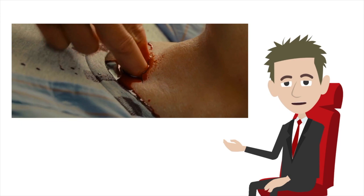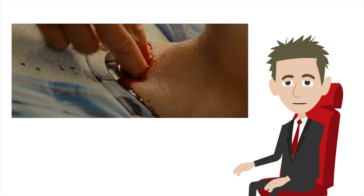The incision made appears to be horizontal rather than vertical, but using the fingers to feel for the cricothyroid membrane is not incorrect. Note how far the fingers go into the neck — that looks about right.